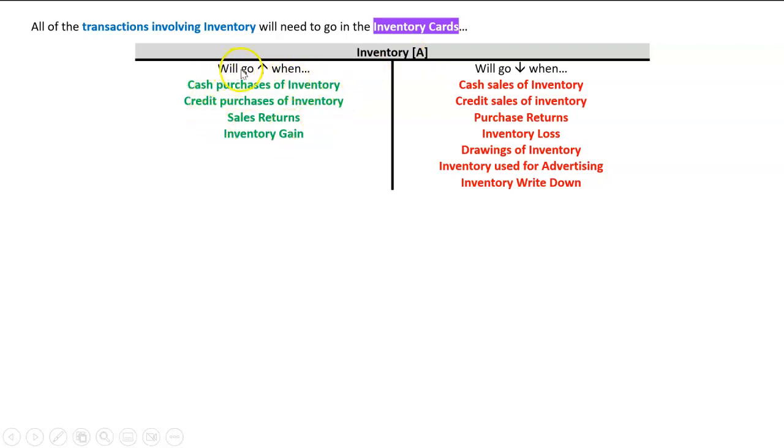The debits are the things that make inventory go up — so when we buy it for cash or credit, there's a sales return, or an inventory gain. On the credit side, or the right-hand side, that'll be the things that make inventory go down — so when we sell it for cash or credit. Then we have opposites: the opposite of a sales return is a purchase return, and the opposite of an inventory gain is an inventory loss.